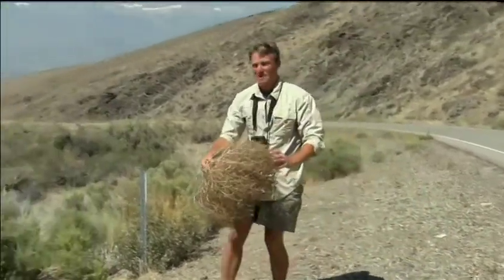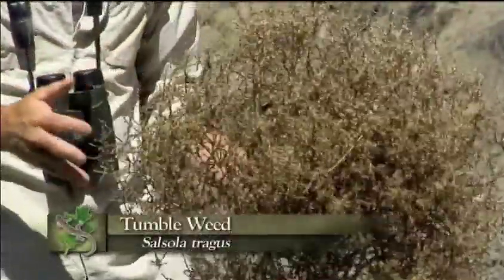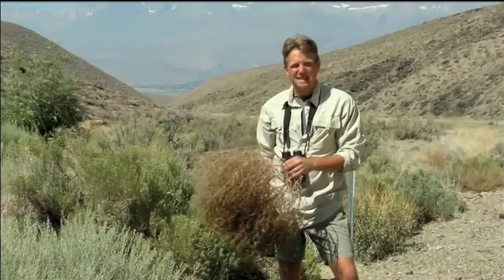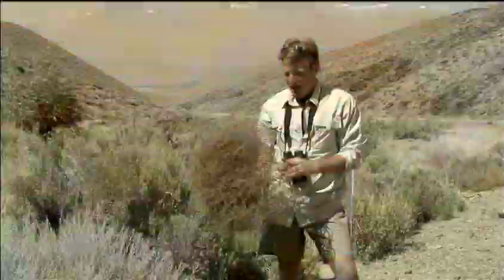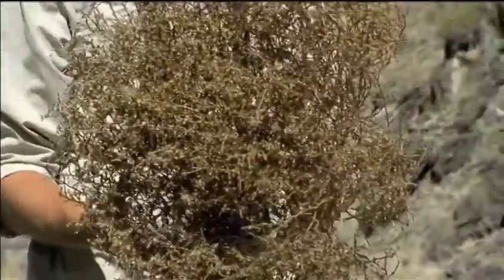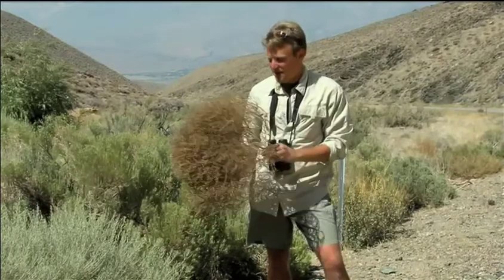If ever there was a fixture that most people associate with southwestern deserts, it's tumbleweed. This is tumbleweed. It's actually not a native species here in the Great Basin Desert. It was introduced accidentally from Asia back in the 1870s into central Canada. Because of the unique way that this plant reproduces, it actually tumbled its way all the way to Mexico in about 25 years after its introduction. And today, it's common everywhere across the desert southwest.